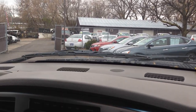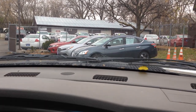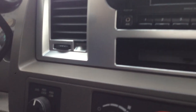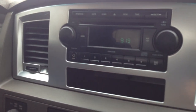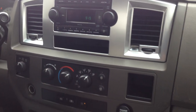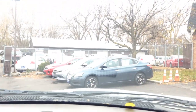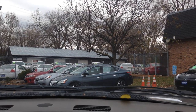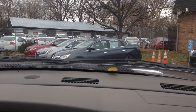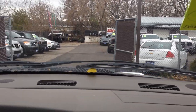Okay folks, here we are inside the Ram 2500 Bighorn. Let's test the heat, shift-on-the-fly four wheel drive lights up on the dash. You've got an exhaust brake controller, cup holders. Automatic transmission is smooth through the gears. I actually had the pleasure of driving this vehicle — I took it home. This truck is solid folks, very nice truck.